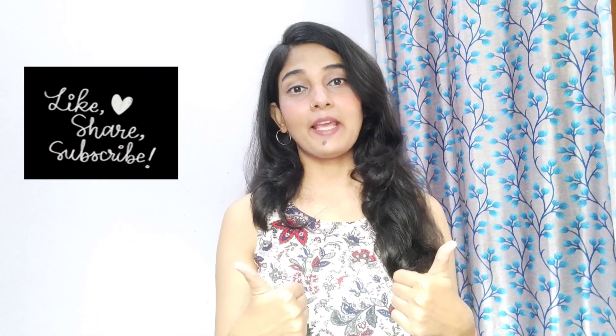So now we start our video, but before going there please like, share, and subscribe to my channel so that you will get more useful content.